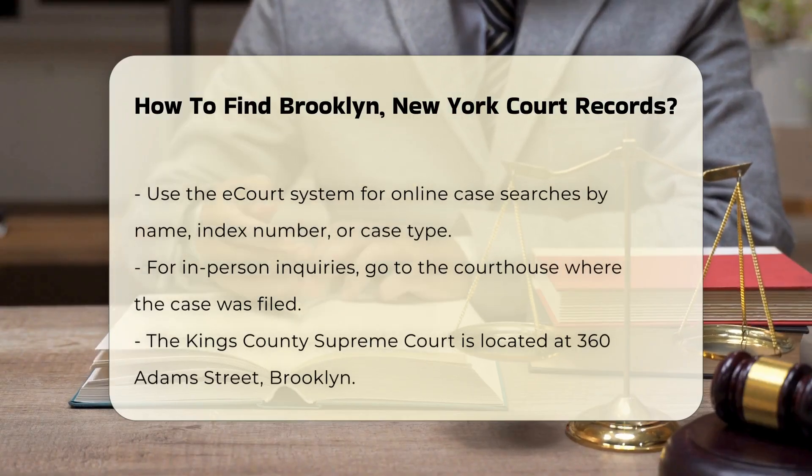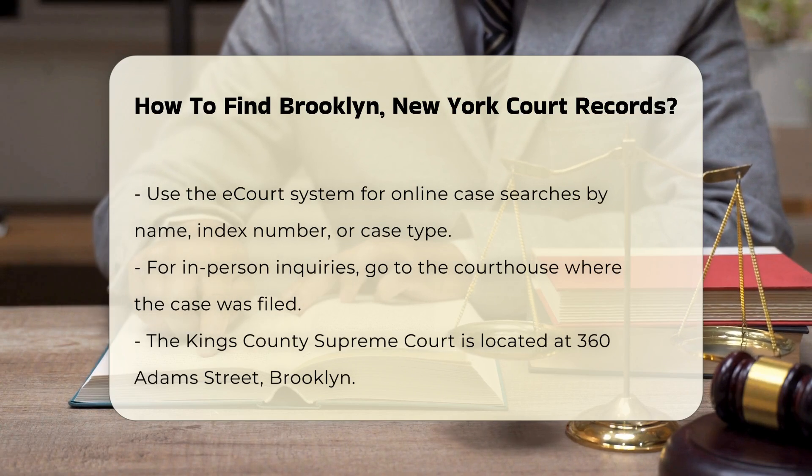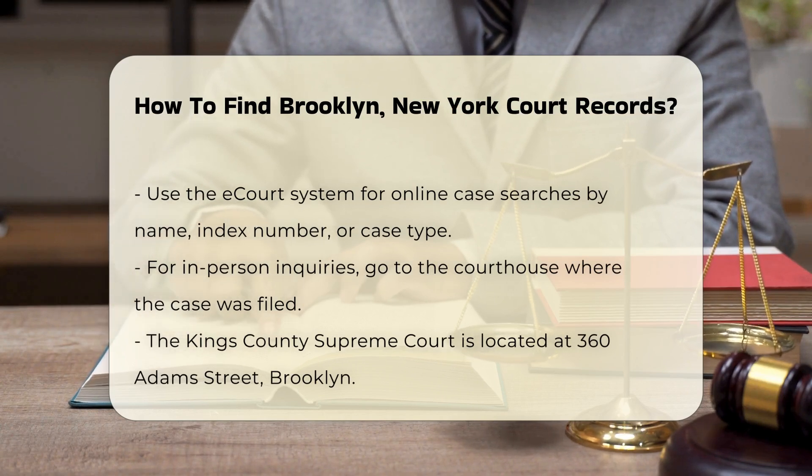For case information, you can use the eCourt system. This online tool allows you to search for cases by name, index number, or case type.